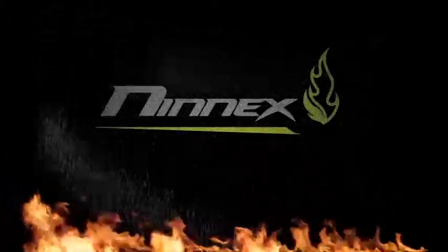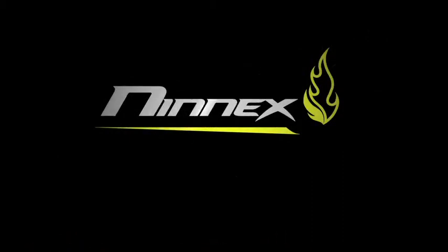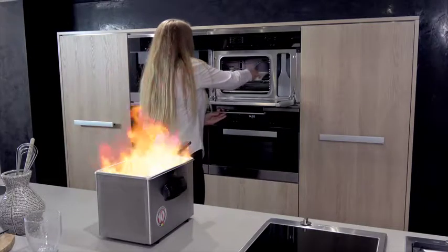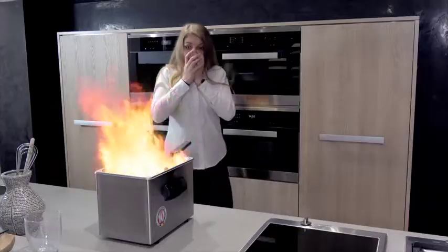Ninex is introducing a new patented fire extinguishing agent and technology suitable for Class K fires involving cooking oils. Once cooking oil starts burning, this can set off a blaze with disastrous consequences.